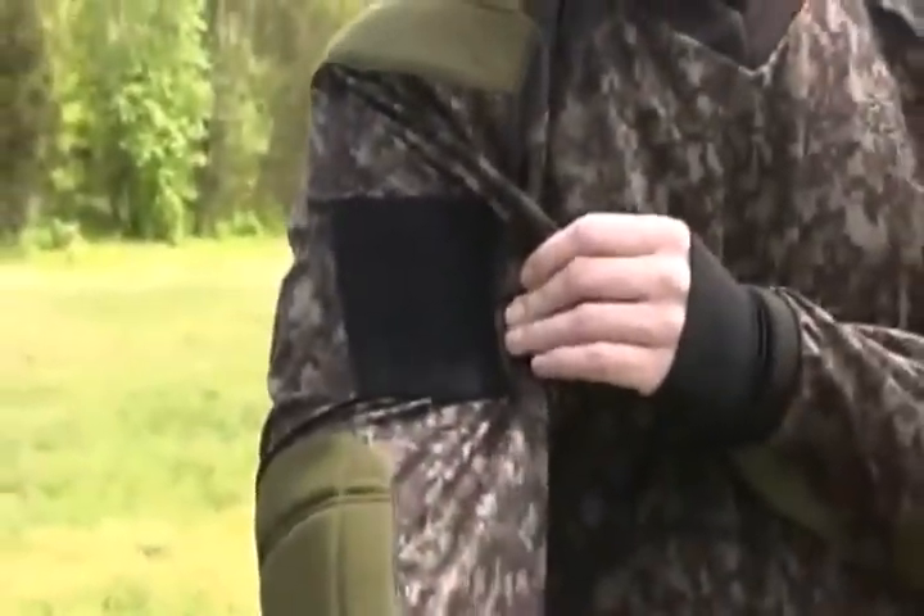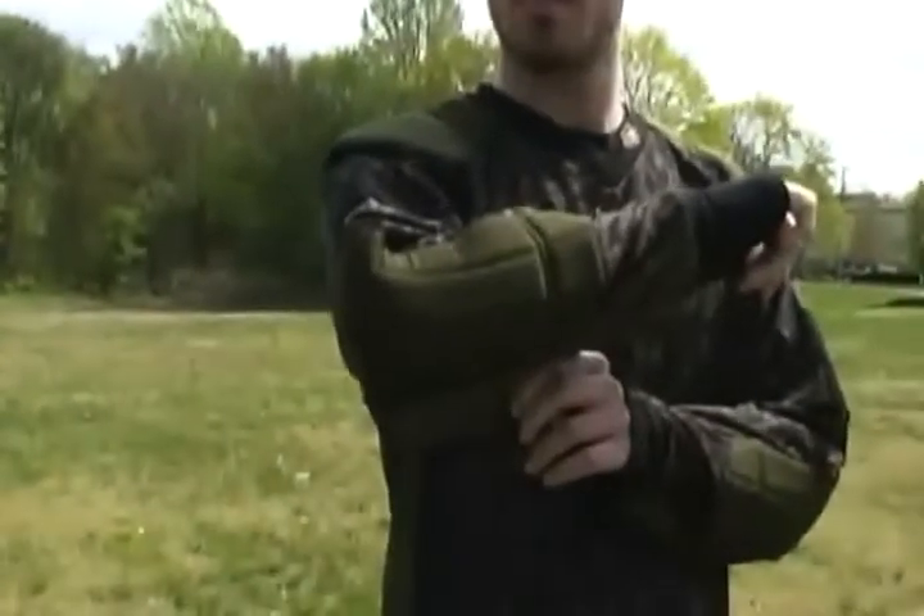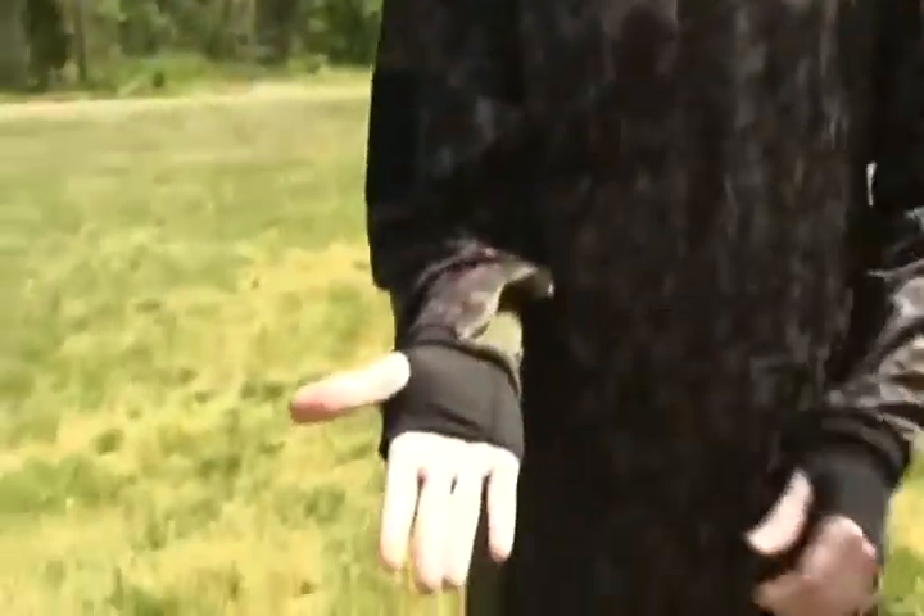Added elbow padding for protection, microfiber cuffs with thumb loopholes.